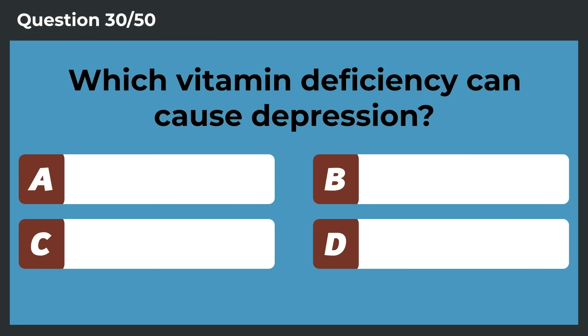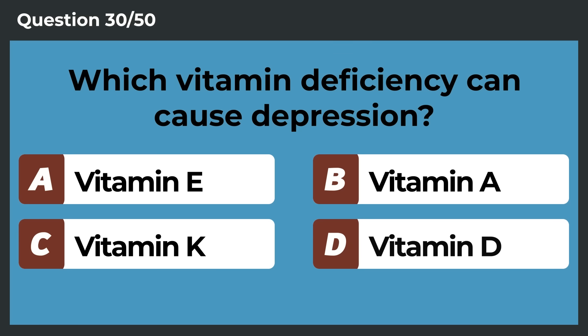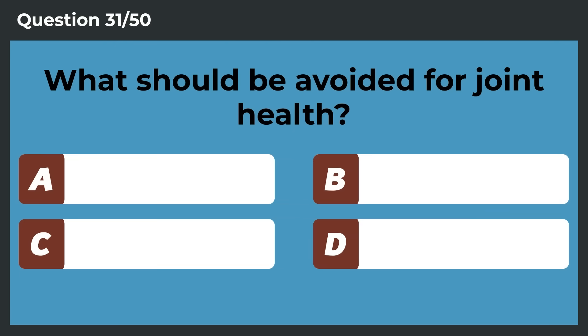Which vitamin deficiency can cause depression? Vitamin D. What should be avoided for joint health?